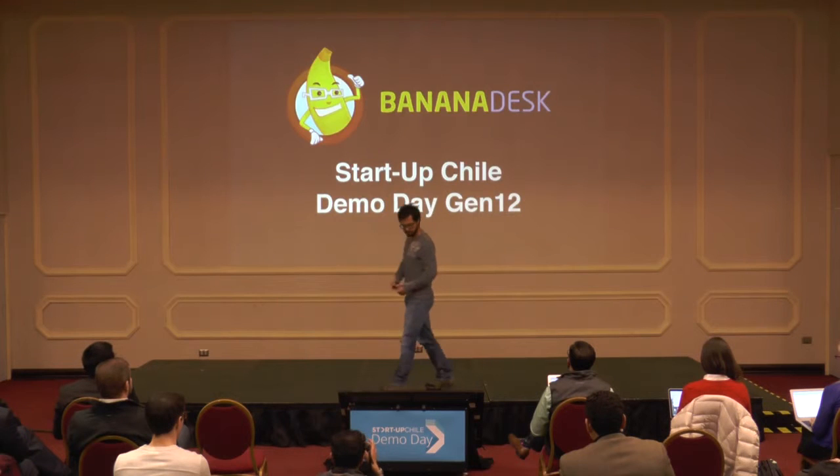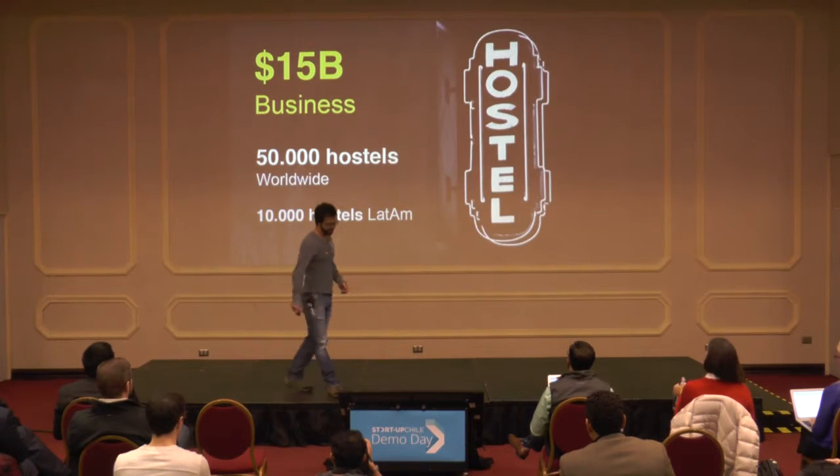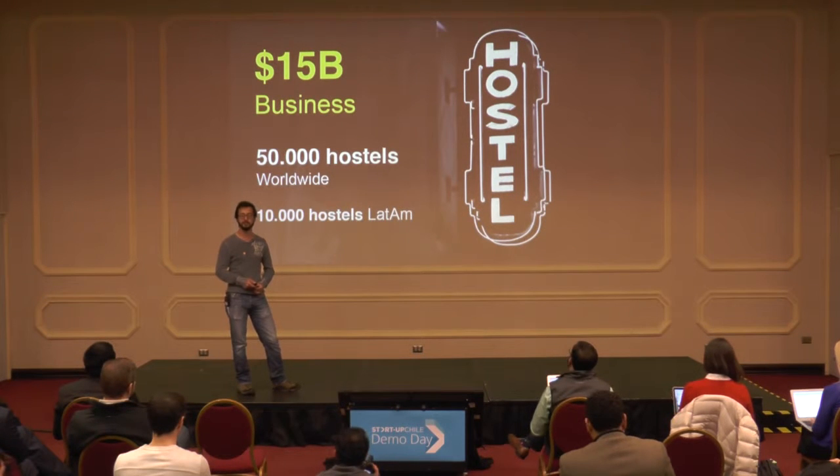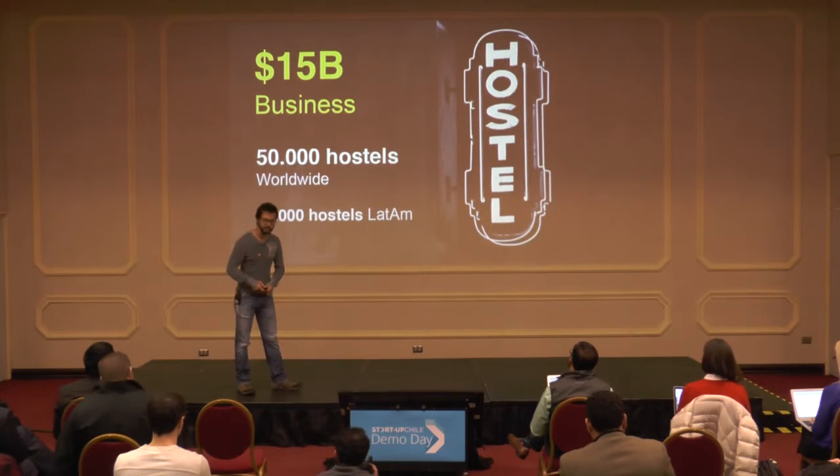So how big is this industry? Well, last year, $15 billion were transacted in over 50,000 hostels worldwide. So it's big.